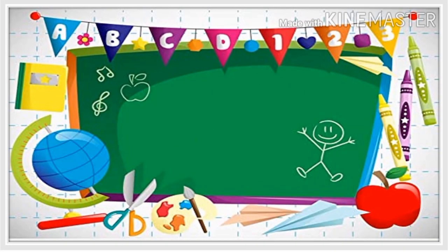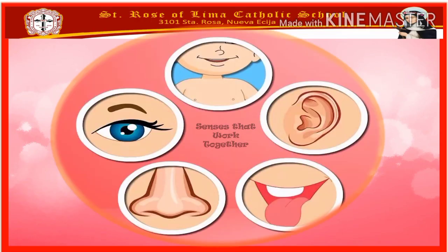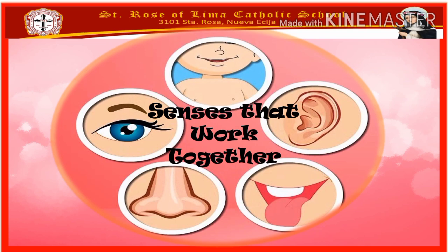Good morning, kids! Welcome to our subject, science. Are you ready for our lesson for today? Our lesson for today is all about the senses that work together.